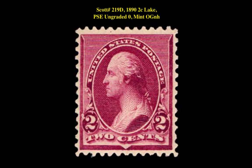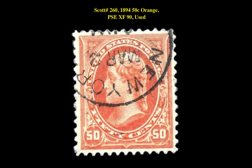The next stamp is a Scott 219D 1890 2 Cent Lake Ungraded Mint Original Gum Never Hinged. This stamp is currently for sale on our Marketplace at $350.